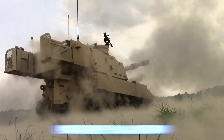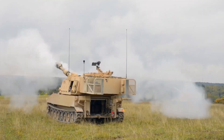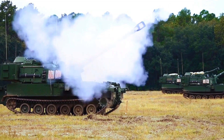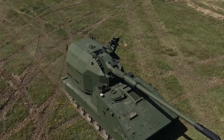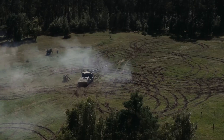The American M109A7 Paladin is still the backbone of U.S. self-propelled artillery, and despite upgrades, it remains partially manual and slower to deploy. The RCH-155 Tract, by contrast, embodies the next generation: lighter, faster, and smarter. It points toward a future where artillery systems will be increasingly automated and potentially unmanned.